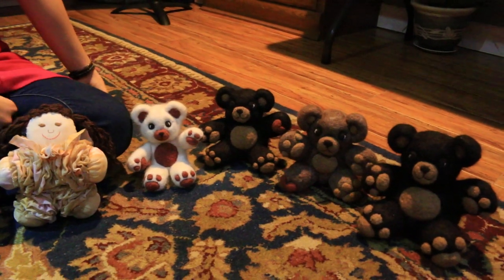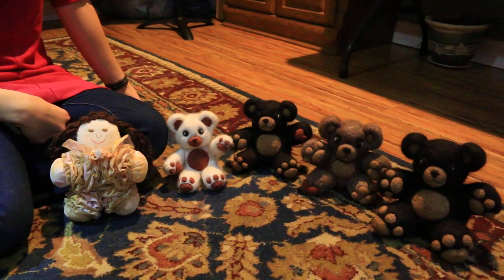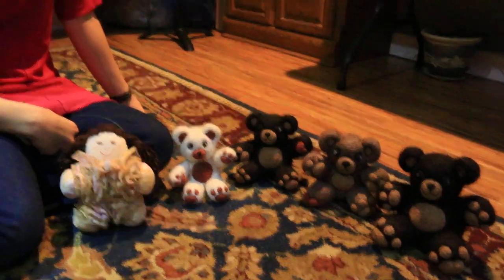So those are the ones that she has for sale at the moment. If you're interested in getting one, just give us a call or an email. Okay, bye!